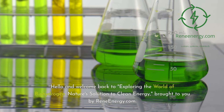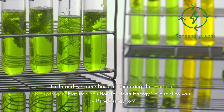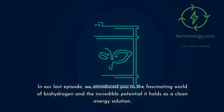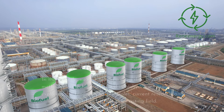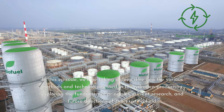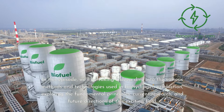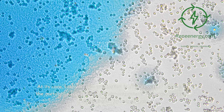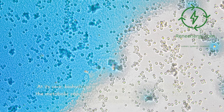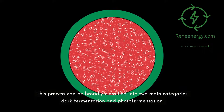Hello and welcome back to Exploring the World of Biohydrogen: Nature's Solution to Clean Energy, brought to you by ReneEnergy.com. In our last episode we introduced biohydrogen and its incredible potential as a clean energy solution. In this episode, we'll take a deep dive into the various methods and technologies used in biohydrogen production, exploring fundamental principles, current research, and future directions. Biohydrogen production harnesses the metabolic capabilities of microorganisms to convert organic materials into hydrogen gas, broadly classified into two main categories: dark fermentation and photofermentation.